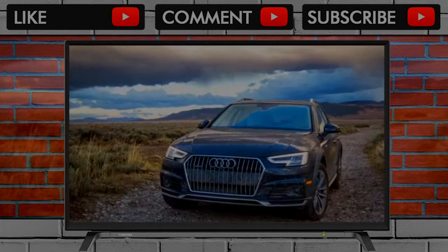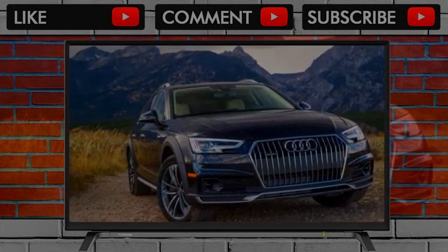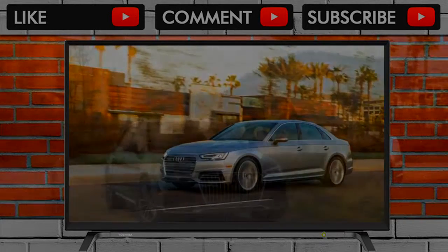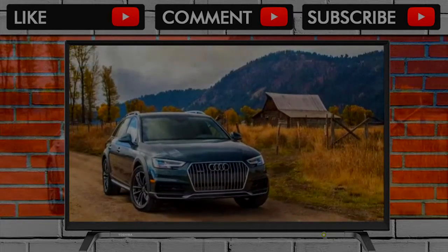The Allroad's sumptuous cabin also looks more modern and luxurious than what you'll find in rival wagons such as the BMW 330i wagon and Volvo V60. These strengths, along with the Allroad's capable handling, comfortable ride, and silent cabin, combine to make one of the best entries in its class.